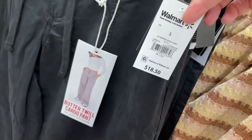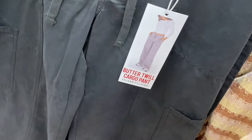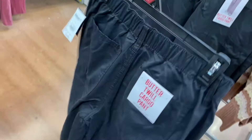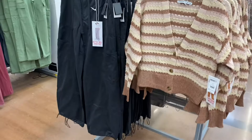This one I showed in gray last time — it's the Butter Twill Cargo Pant. It's got cargo pockets, a bungee at the bottom, and a drawstring. Here's the back — so cute!